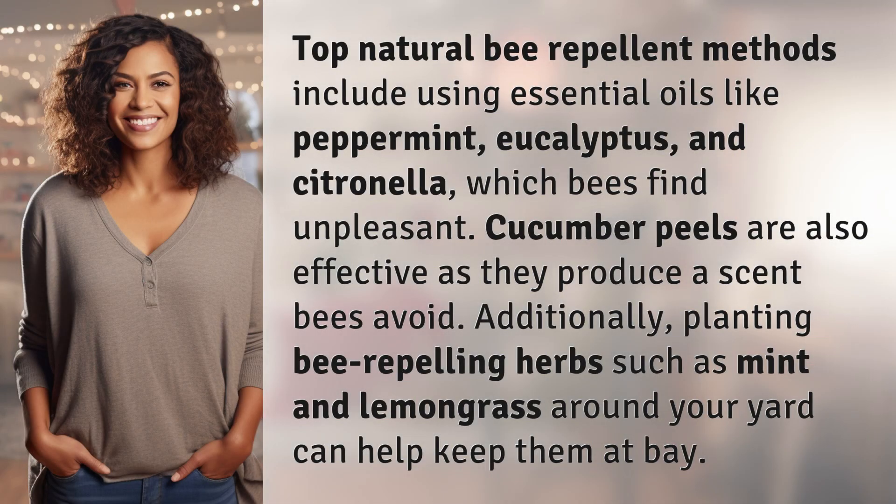Top natural bee repellent methods include using essential oils like peppermint, eucalyptus, and citronella, which bees find unpleasant. Cucumber peels are also effective as they produce a scent bees avoid. Additionally, planting bee-repelling herbs such as mint and lemongrass around your yard can help keep them at bay.